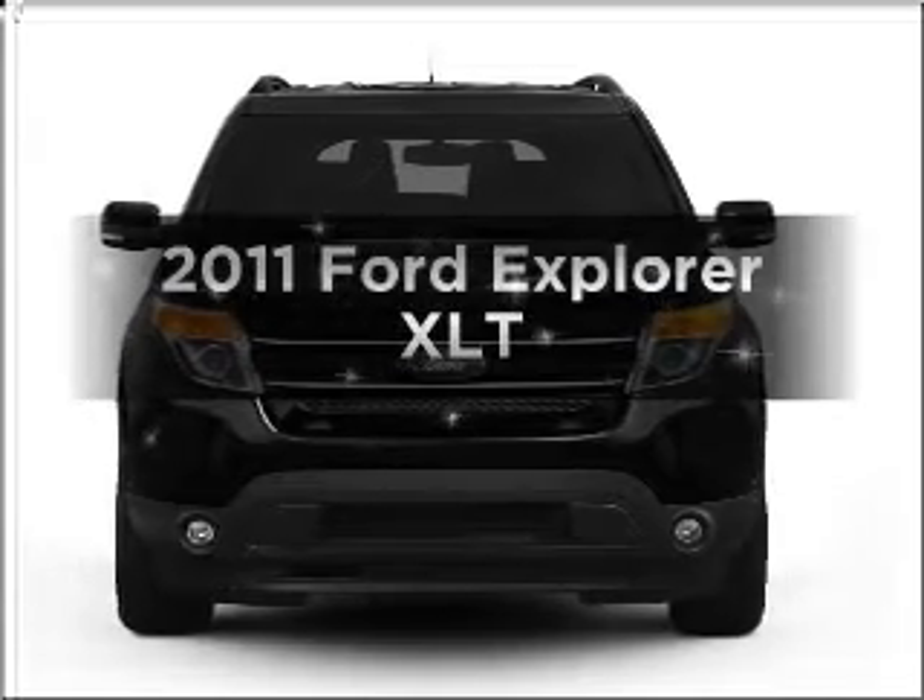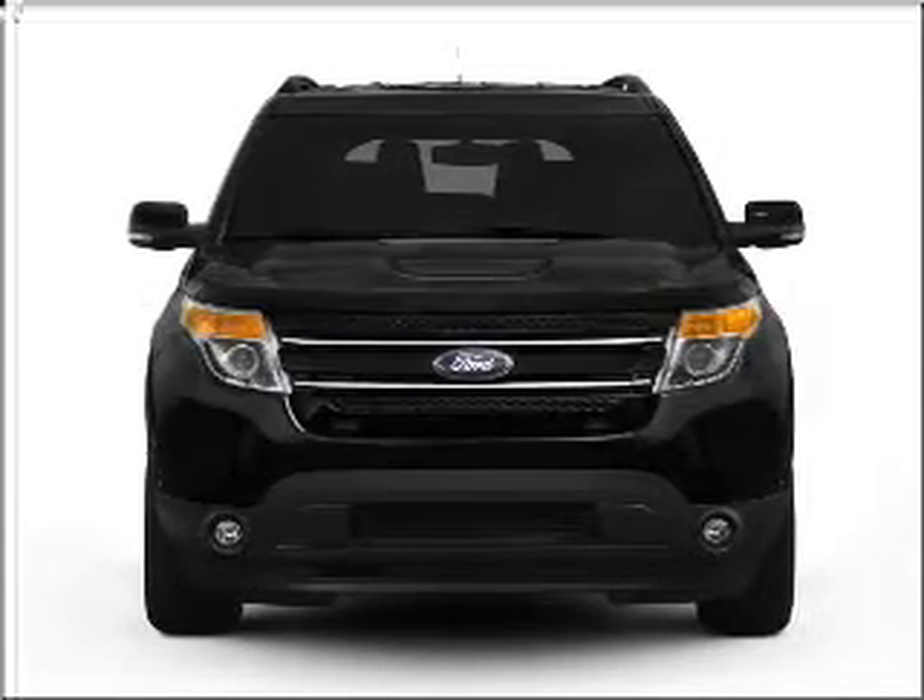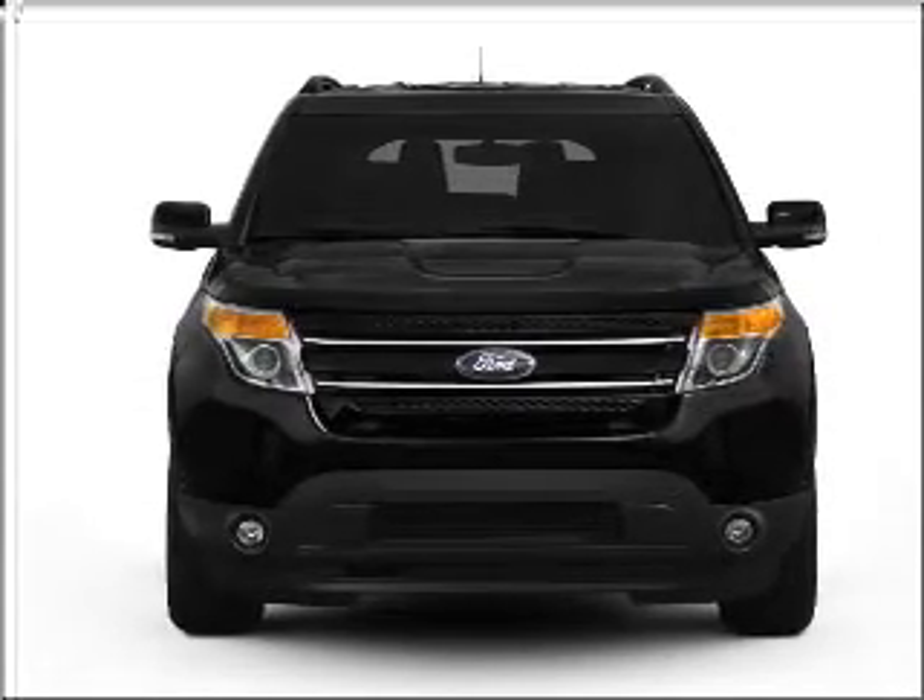Get noticed in this 2011 Ford Explorer. If you're looking for an automobile with great attributes, look no further.